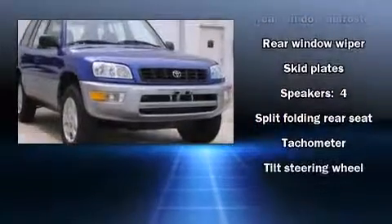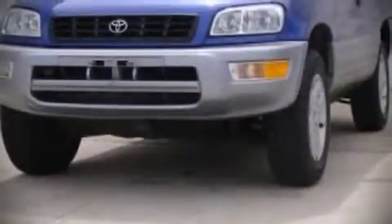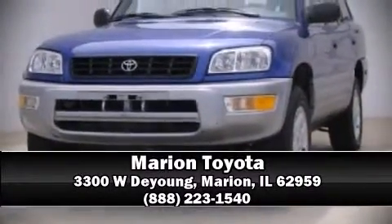The Carfax history report provides you peace of mind with detailed information. Our sales reps are knowledgeable and professional — stop in and take a test drive.